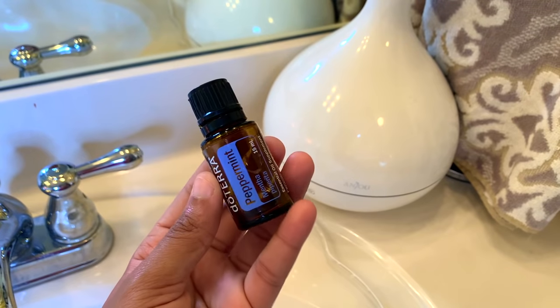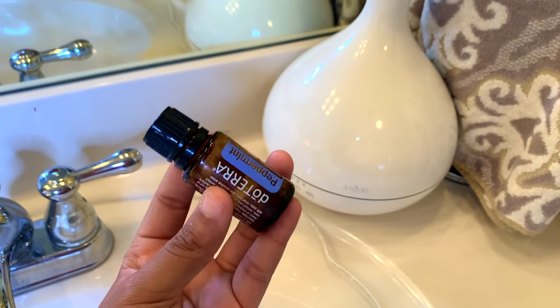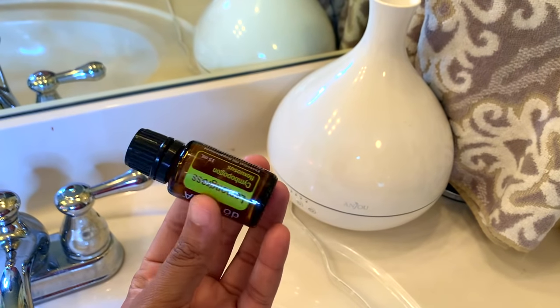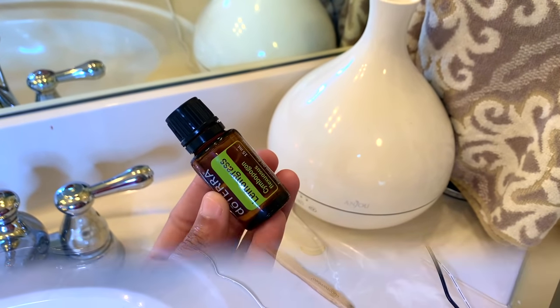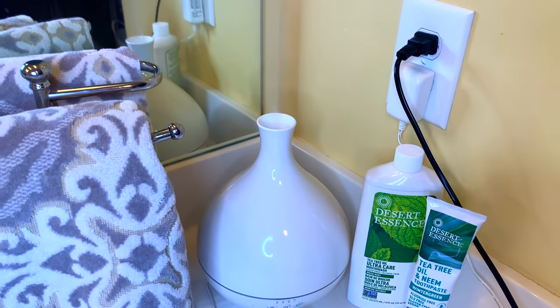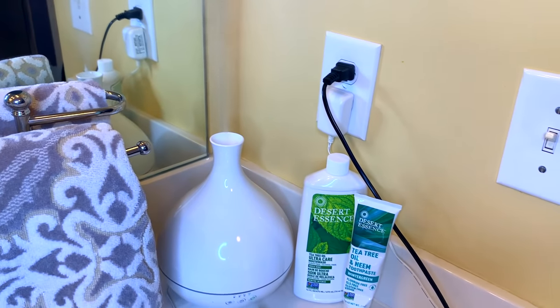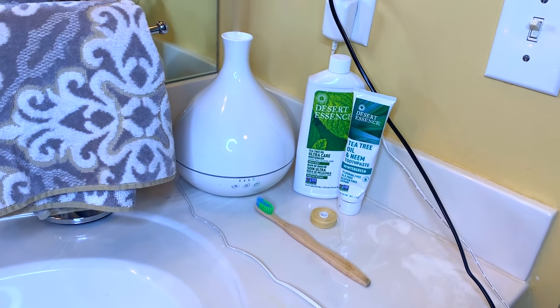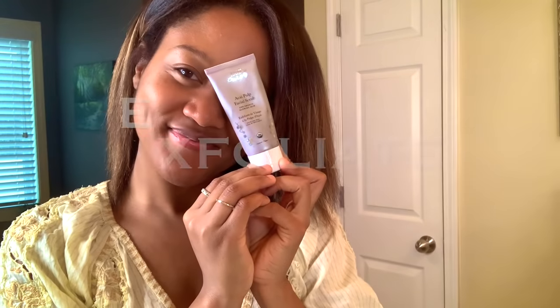So before I start with skincare, I like to add doTERRA's peppermint and lemongrass essential oil to my diffuser. If I don't have lemongrass, typically I'll just add some lemon essential oil. I'm really big on aromatherapy and its benefits, and this combination here just helps me feel so soothed yet so alert first thing in the morning and just gives me that boost of energy that I need to start my day.